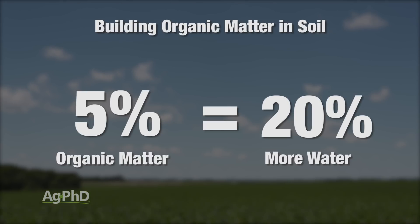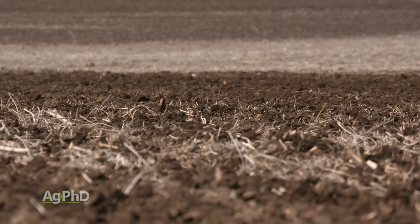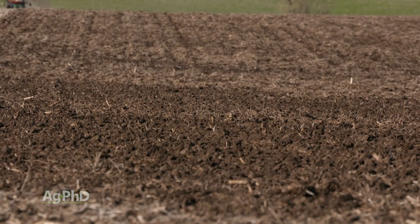When organic matter increases, you have more water holding capacity. When organic matter increases, you also have more nutrient holding capacity. So you can see that having organic matter is a really good thing — but how are you going to build it?